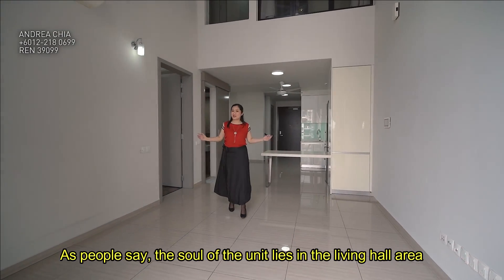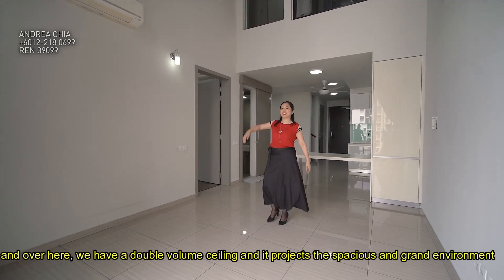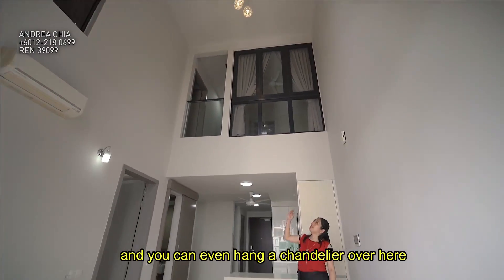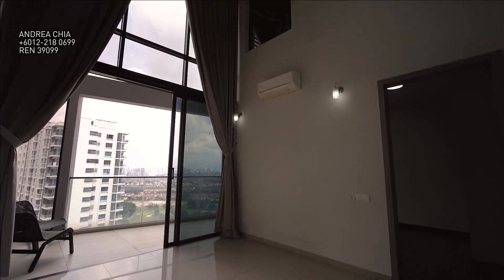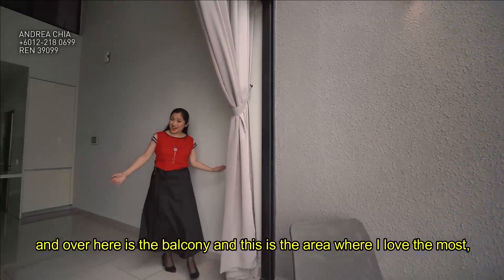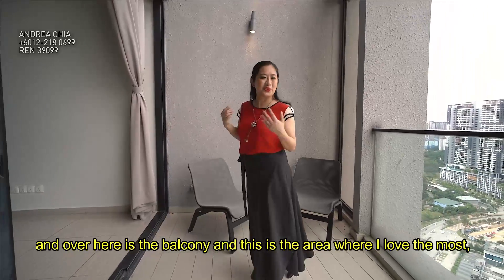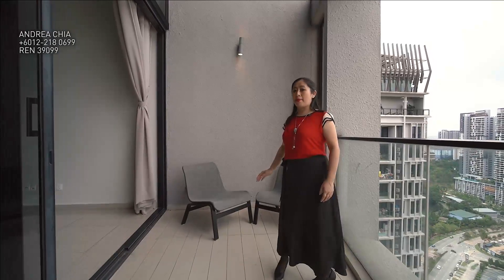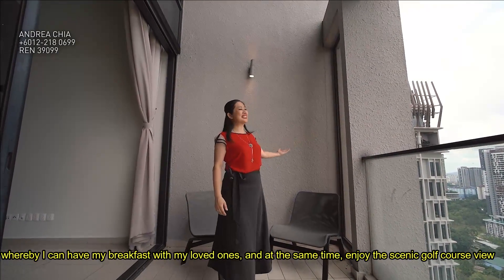As people say, the soul of the unit lies in the living hall area. Here we have a living hall with a double volume ceiling, which projects a spacious and grand environment — you can even hang a chandelier. And here is the balcony, which is the area I love most. I can fit in a small dining set, have breakfast with my loved ones, and at the same time enjoy the scenic golf course view.